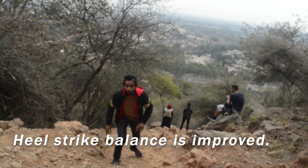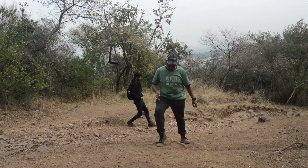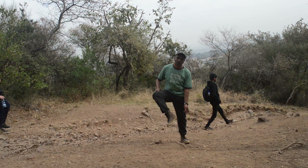Running uphill improves heel strike balance. Your forefoot movement and forefoot landing helps you avoid heel striking, which is a common issue for flat-surface runners.